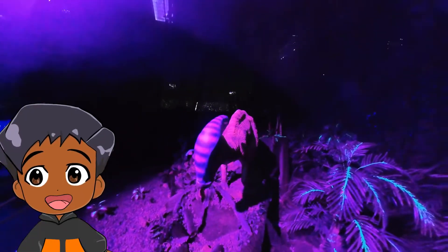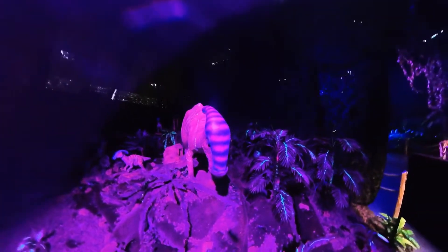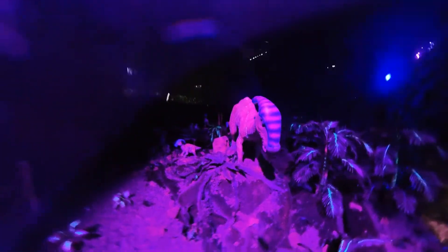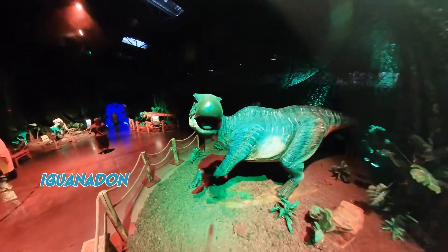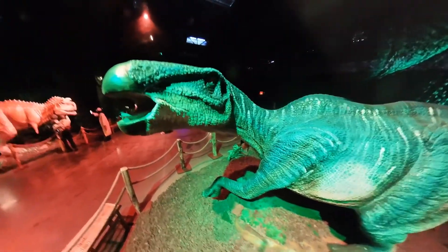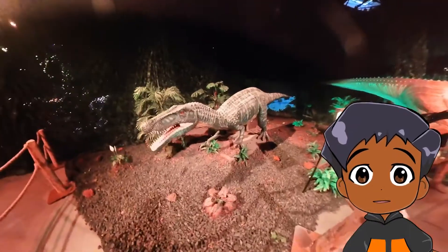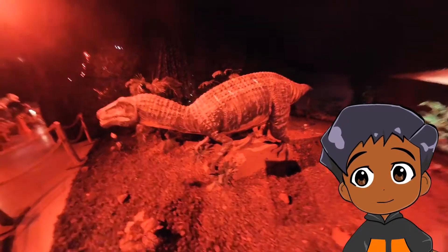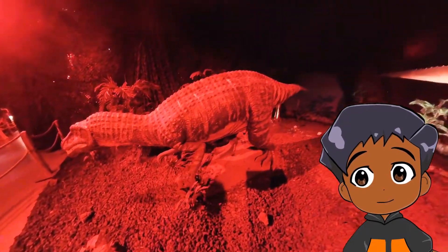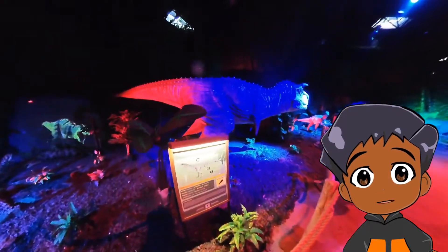Look at its head, it's so weird looking. An Iguanodon. Look at its nose. Which one is this one? It's a Tsuchimimus. Next to it is a Carnotaurus.